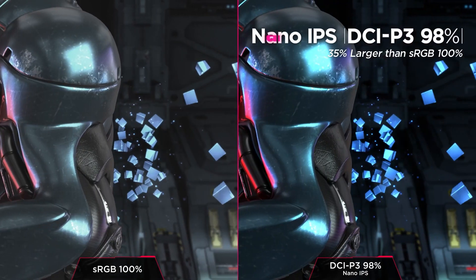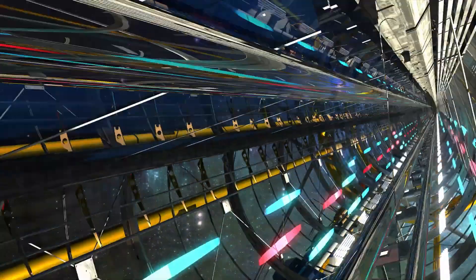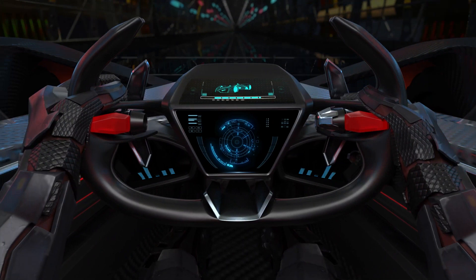Speaking of color accuracy, 98% of DCI-P3 is actually blowing my mind considering the other specs. That's the realm of professional graphic design, and now you can just have that on your games too, as if it's no big deal.